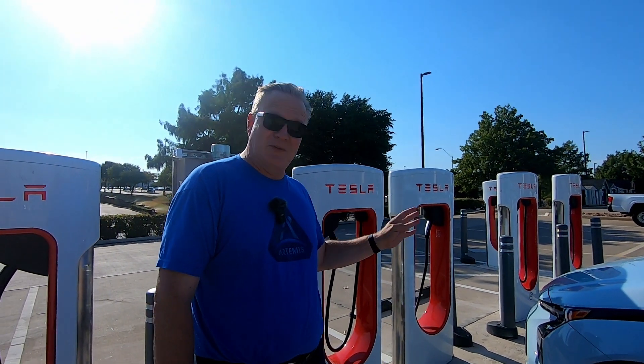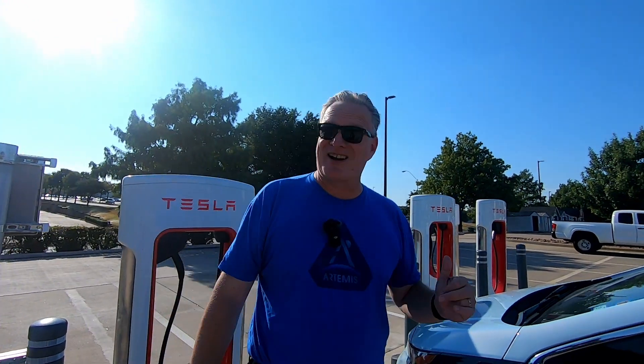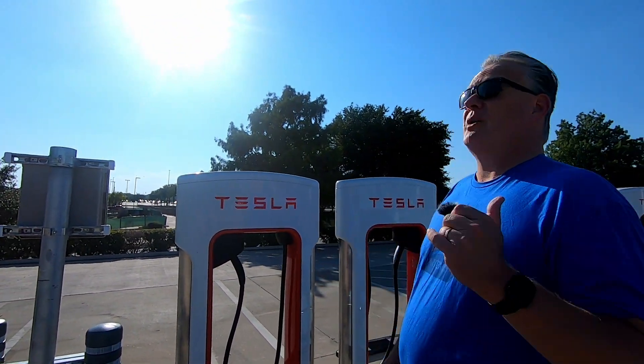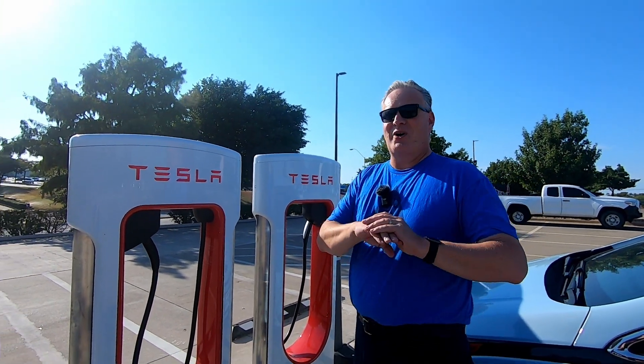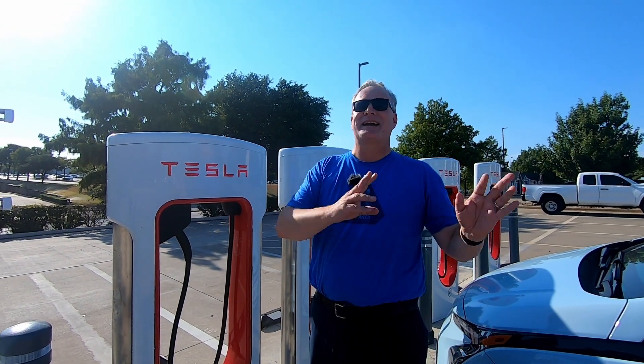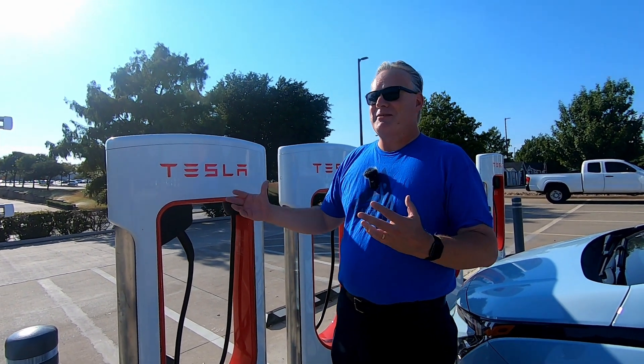It was offline for four days. It came back online August 8th. I came out here yesterday, did a test, shot a video, but the audio was terrible, so I'm coming back out here today to reshoot it. That's just a little bit of background on these.